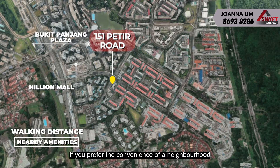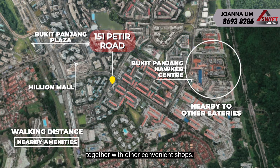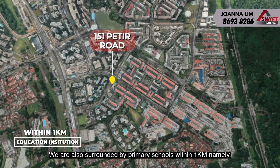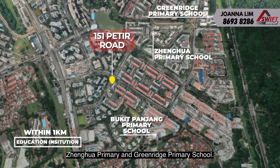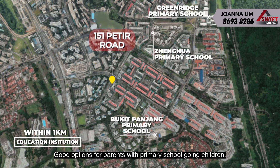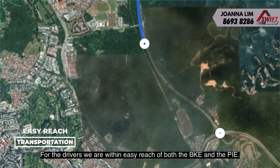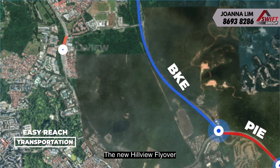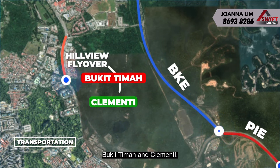If you prefer the convenience of a neighbourhood coffee shop, it is just across the road together with other convenience shops. We are also surrounded by primary schools within 1KM, namely Bukit Panjang Primary, Zhenghua Primary and Greenridge Primary School — good options for parents with primary school going children. For the drivers, we are within easy reach of both the BKE and the PIE. The new Hillview flyover makes travelling even easier to places such as Bukit Timah and Clementi.